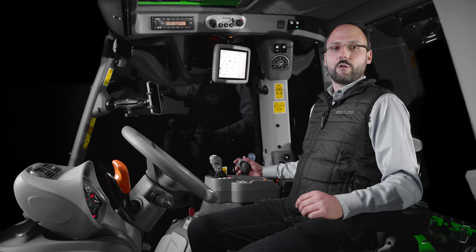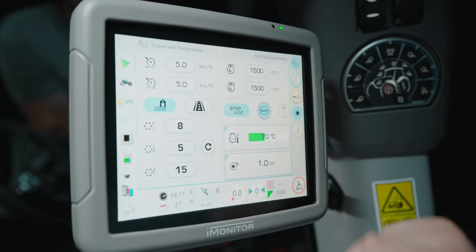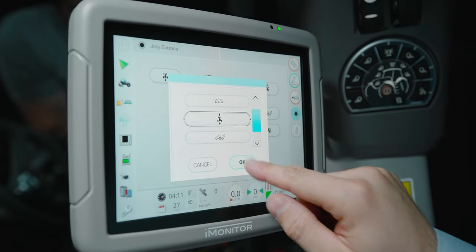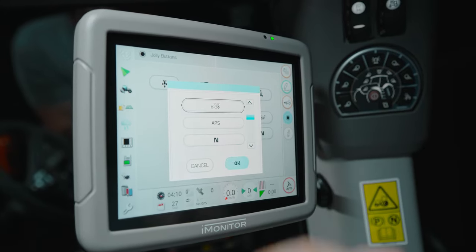To provide easy access to frequently used functions, the multifunction armrest of the RV shift models includes four programmable buttons. Whether you want to operate the power shuttle, rear power lift or hydraulic valves, you can conveniently assign these functions and more to these buttons.